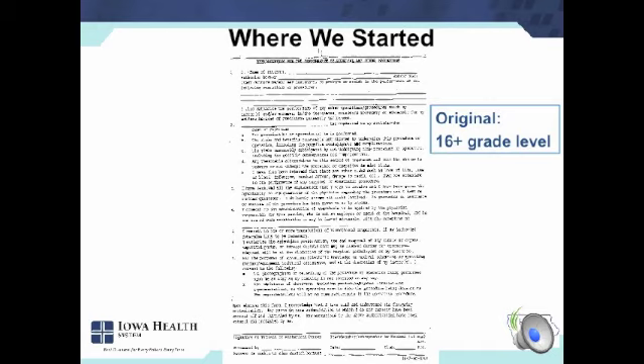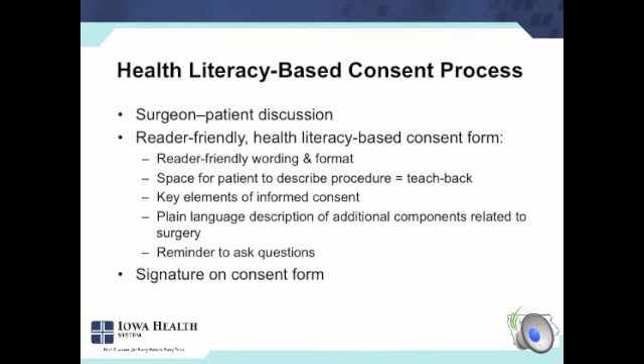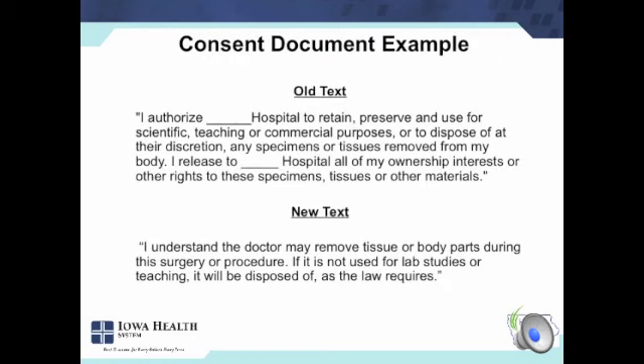This is where we began — one of many, but sort of a generic consent that was at college level and not very inviting to look at. Over time, that has evolved into what we call our health literacy-based consent process that includes the surgeon-patient discussion, reinforced and taught using plain language during that discussion. The reader-friendly consent form has reader-friendly wording and format, space for the patient to describe the procedure in their own words — in other words, a teach-back element. It incorporates the key elements of informed consent, includes plain language descriptions of other pieces of the consent process like taking photographs and what happens to tissue, and a final reminder to ask questions before signing the form. The signature at the end is the end, not the driving force — that's not the consent.